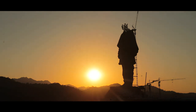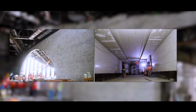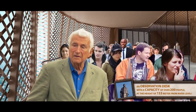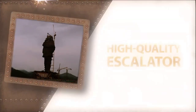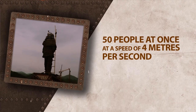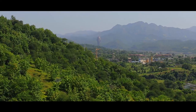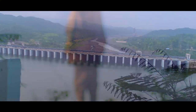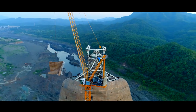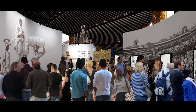The Statue of Unity Monument will have a Memorial, Vista Centre, and a complex of Ek Bharat Shresth Bharat. The basement will house a big museum. There will also be an observation deck with a capacity of over 200 people at a height of 153 metres from the river level. High-quality escalators and two high-speed lifts will take 50 people at a time at a speed of 4 metres per second, covering the 153-metre distance in just 40 seconds. The museum will showcase the life of Sardar Vallabhai Patel via 40,000 documents and 2,000 rare photographs.